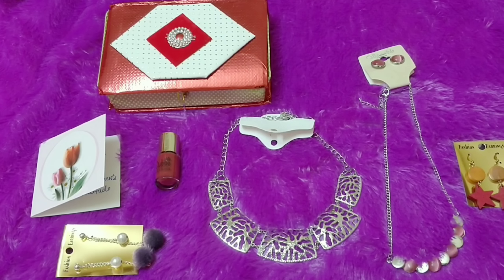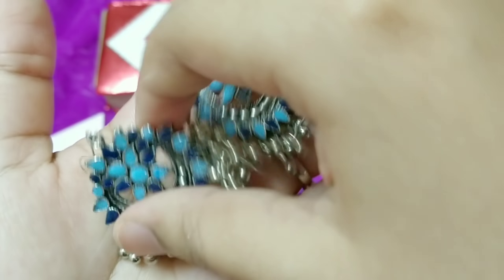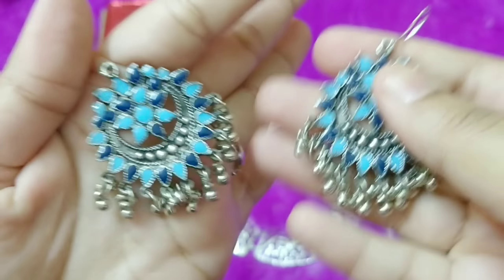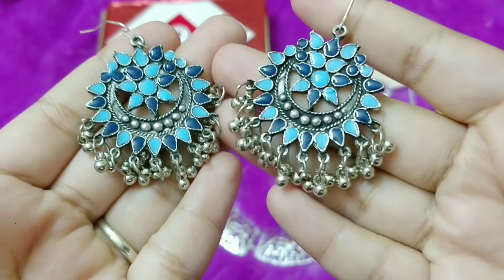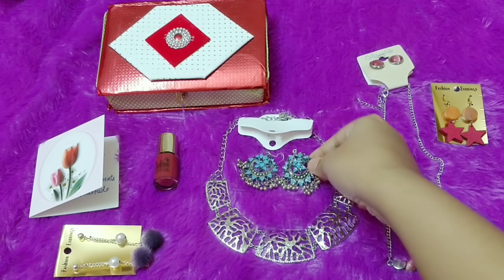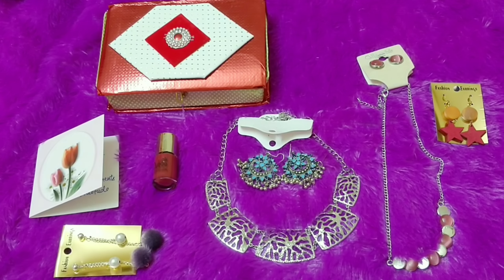For the second set there were choices available as well, and I picked this neckpiece and earring set. The pendant is very unique — I don't think I have anything in this design. It is rather heavy, and this is how the rear side of the pendant looks. It has matching earrings, and you can adjust the length a little. I really like this pattern; it feels like good quality and it is definitely not lightweight.